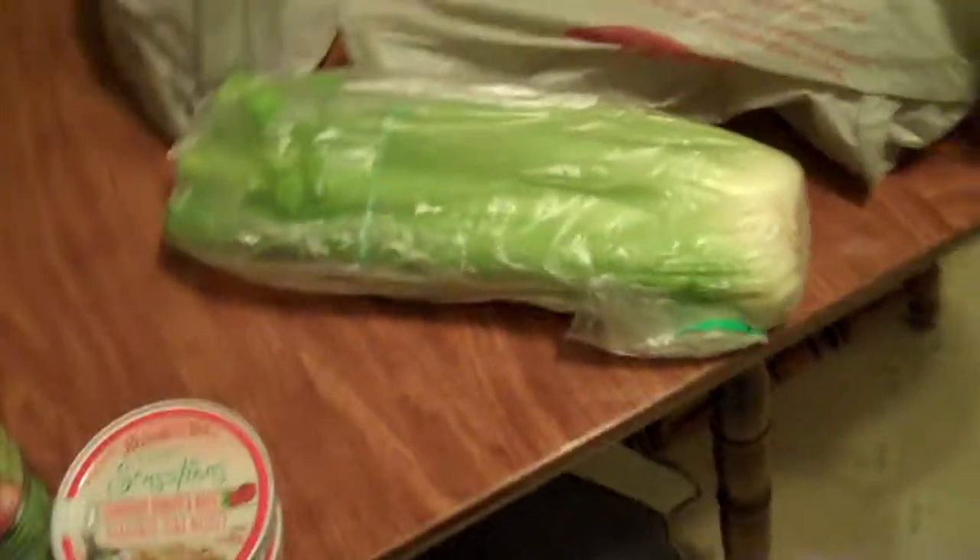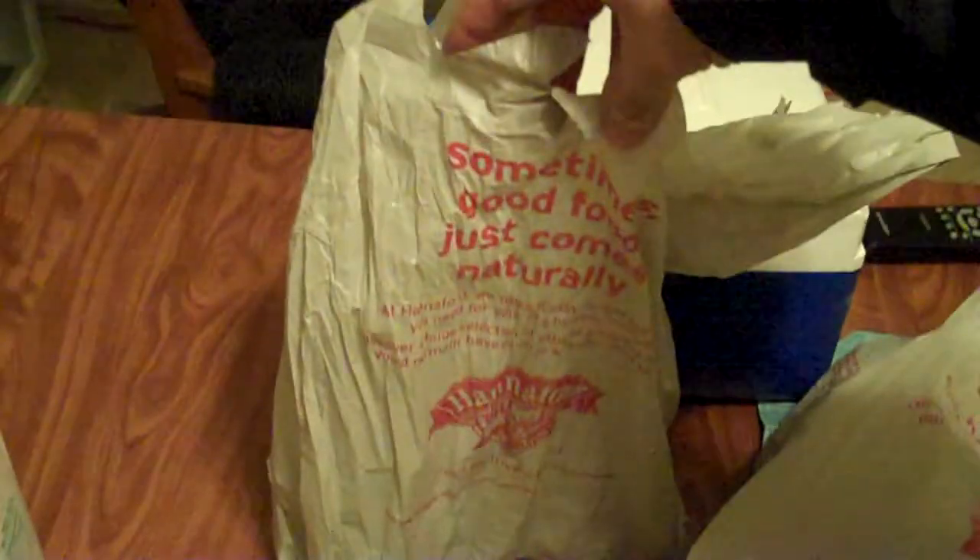It's a stalk of celery, and that's what's in this bag. So you gotta ask yourself, this must be the mother lode - this bag. What's inside?